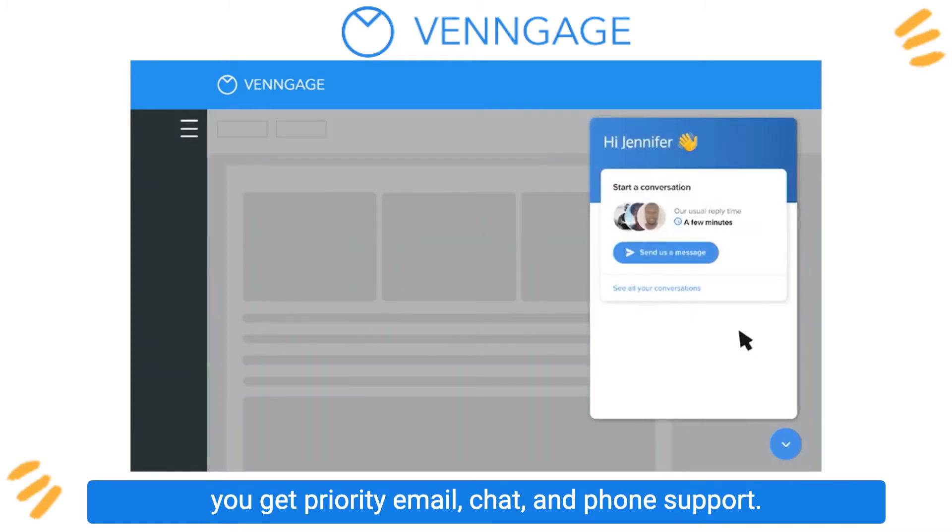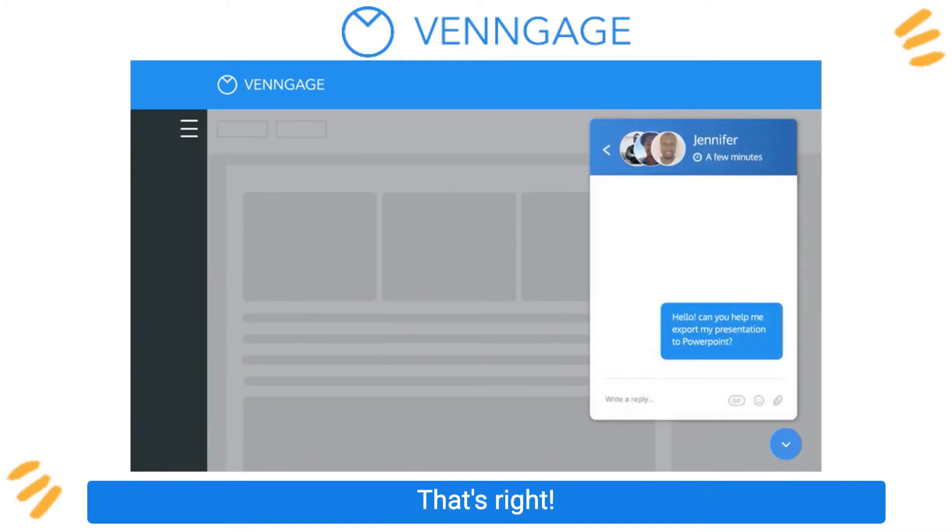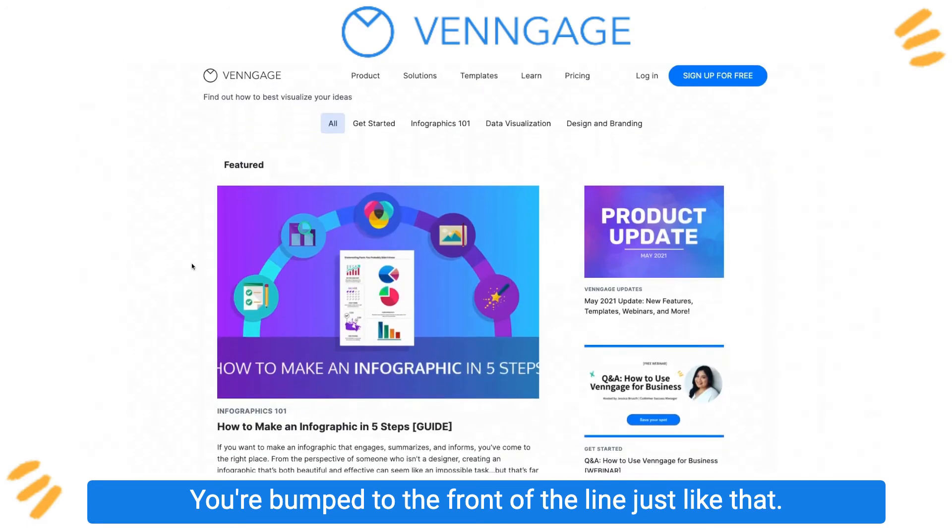As our VIP user here on Venngage, you get priority email, chat, and phone support. That's right — you're bumped to the front of the line just like that.